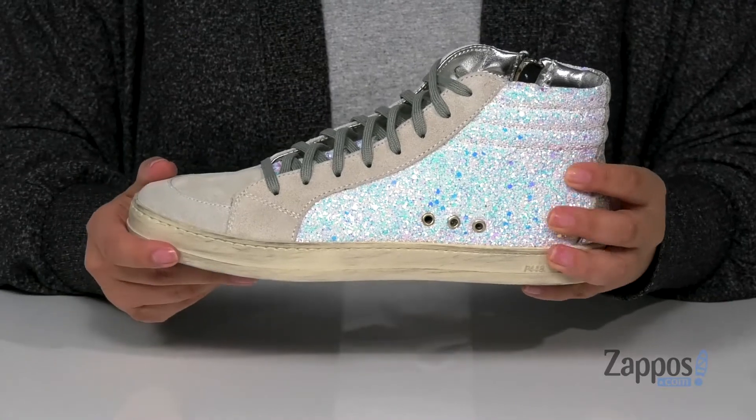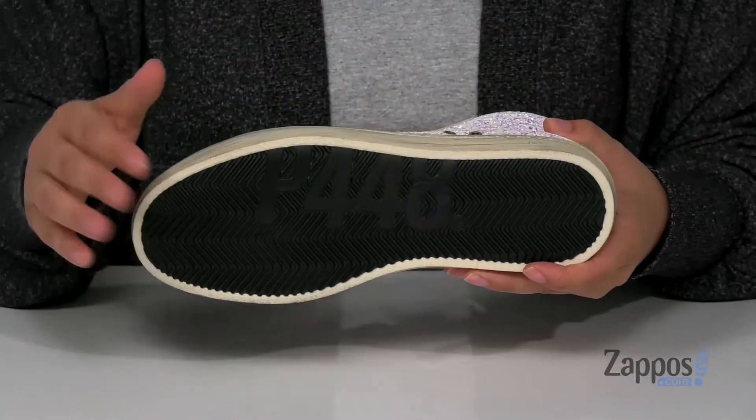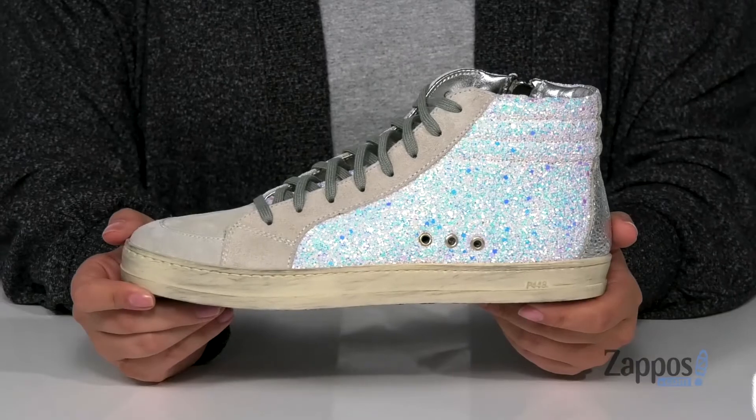That midsole has a distressed look to it which is totally trendy. Underneath is a grippy outsole for traction. And I think these would look so cute paired with some black leggings and a gray crop top. Elevate your style with these shoes, they're by P448.